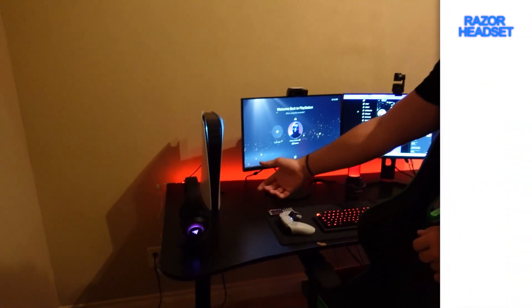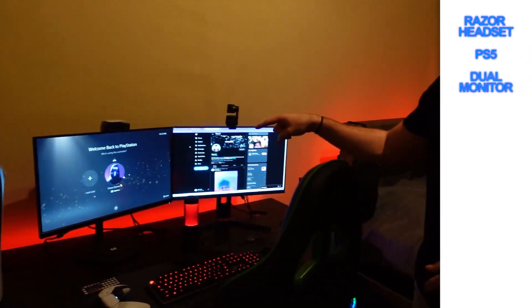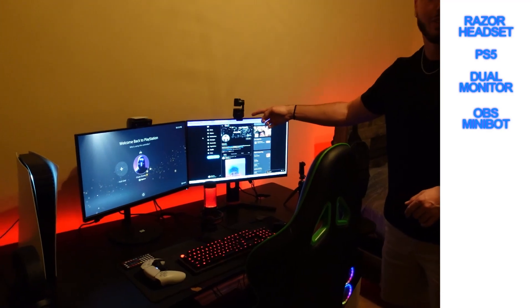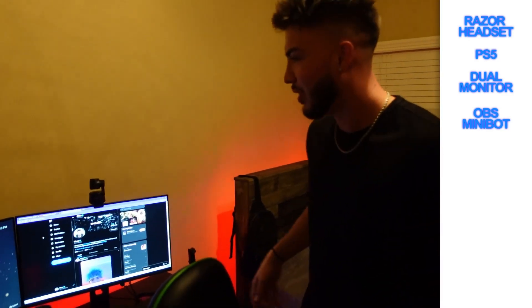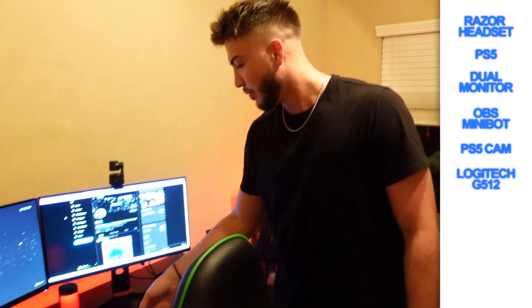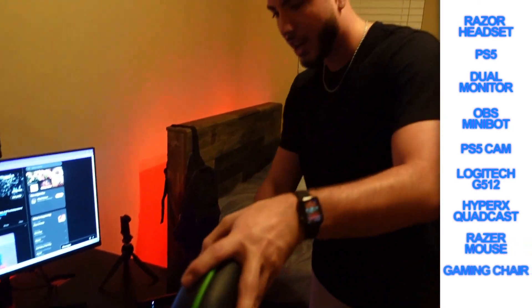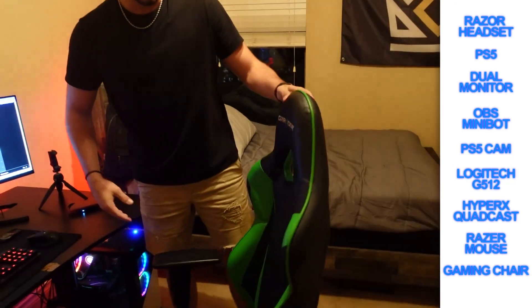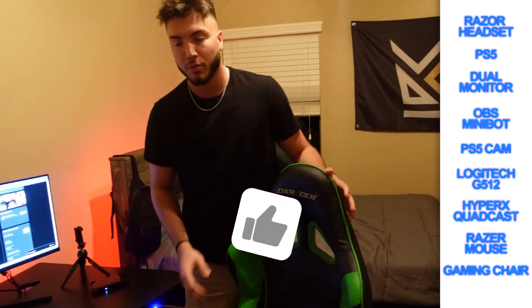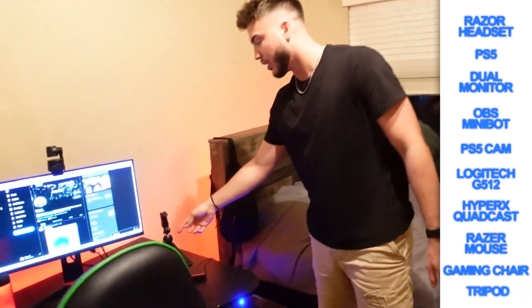I got my Razer headset, I got my PS5, my dual monitor setup, I got the OBS mini-bot thanks to Zero on the camera. I also got my PS5 camera, my Logitech G5-12, my HyperX Quadcast, as well as a Razer mouse. And then I got my gaming chair, which is a DX Racer — pretty comfy, one of my favorites. I also got a tripod set up for the phone, and that's about it for my gaming setup.